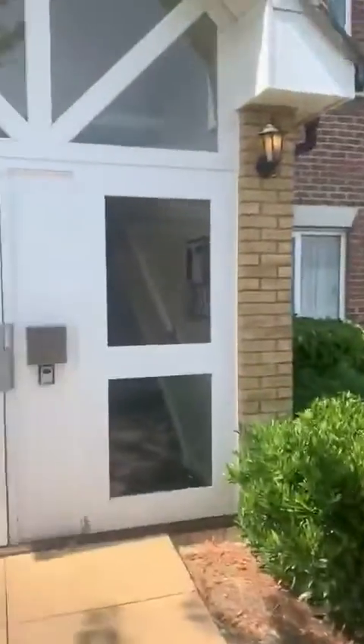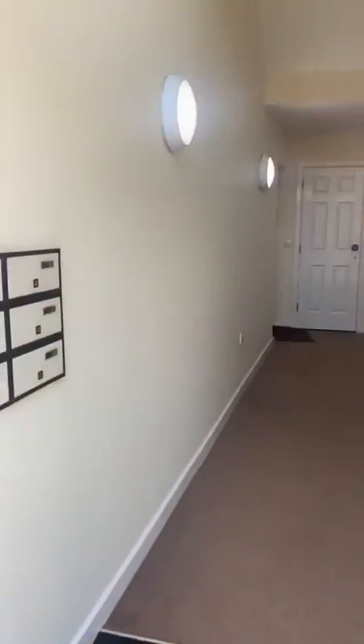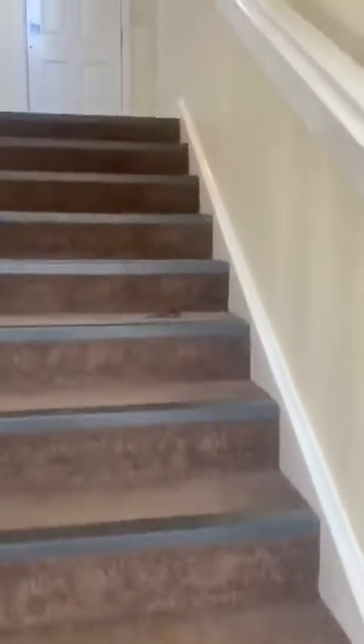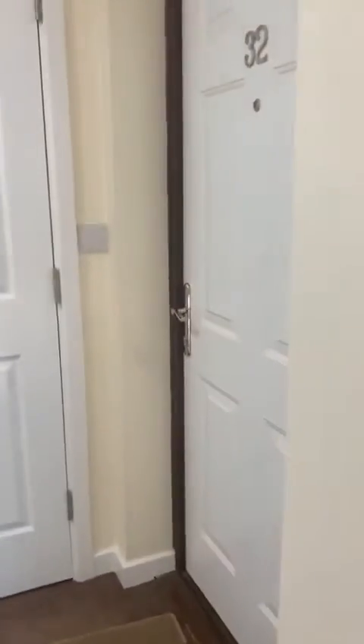This is the entrance. We've got a car park over here behind us. You've got letterboxes to your left. There are two properties on the ground floor. You're upstairs on the first floor.